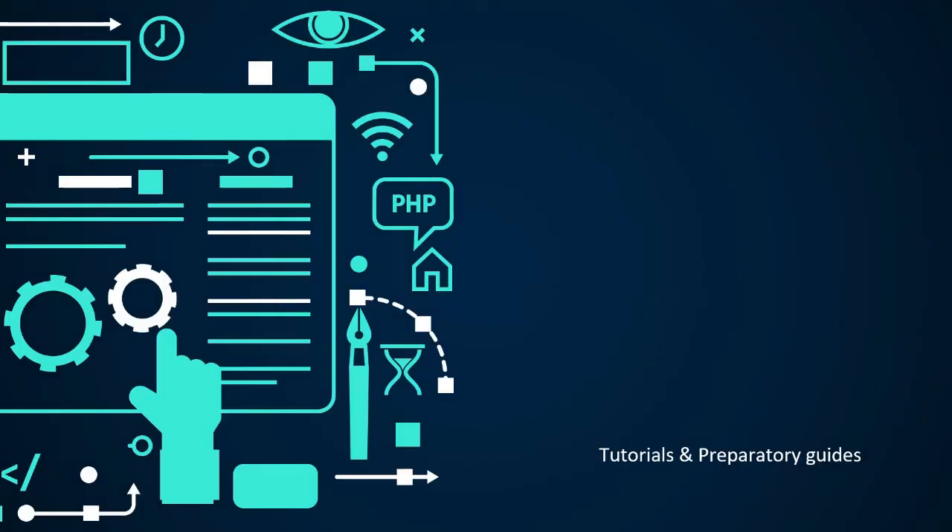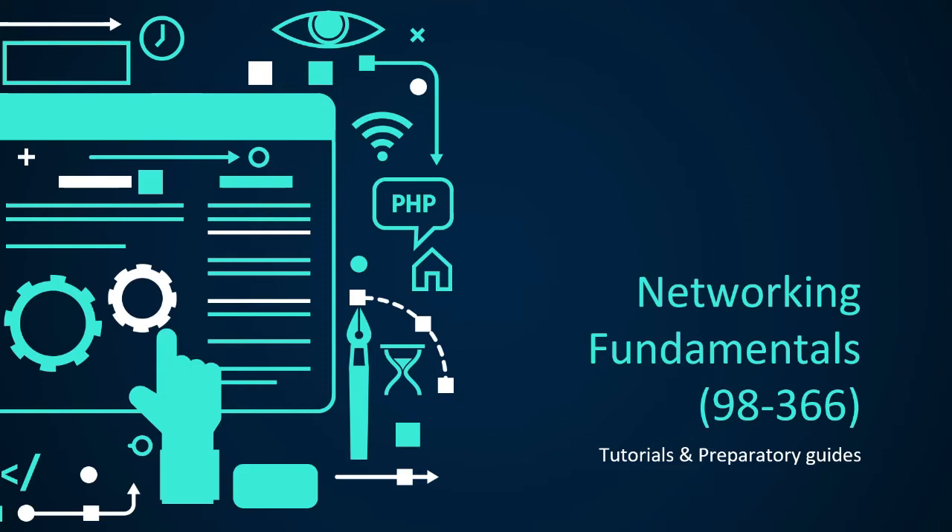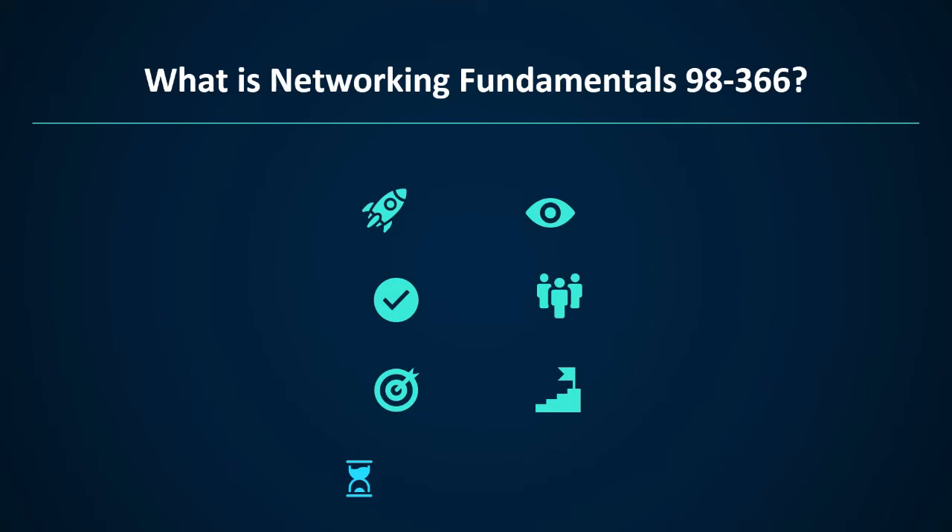Welcome to Test Prep Training. Today we will discuss Networking Fundamentals 98-366. Microsoft's Networking Fundamentals exam validates your understanding of wireless networking, IP addressing, wide area and local area networks, routers, switches, and the OSI model. The MTA is an entry-level certification intended to help you make the first move toward a career as an IT professional. After earning an MTA certification, you become a member of the Microsoft Certified Professional community.